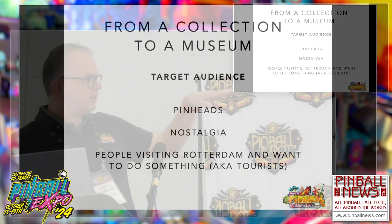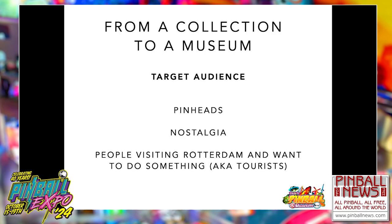When you say 'everyone,' that's a bit difficult — because if you are a hairdresser in Chicago, is your target audience all people with hair, or only people with hair in the region of Chicago? We defined our target audience as follows. We have three major things — and I'll add a fourth later on. The pinheads: the people who know pinball and want to play it. Then there's nostalgia: those who want to play a machine they used to play in their youth. And we have people visiting Rotterdam, also known as tourists.